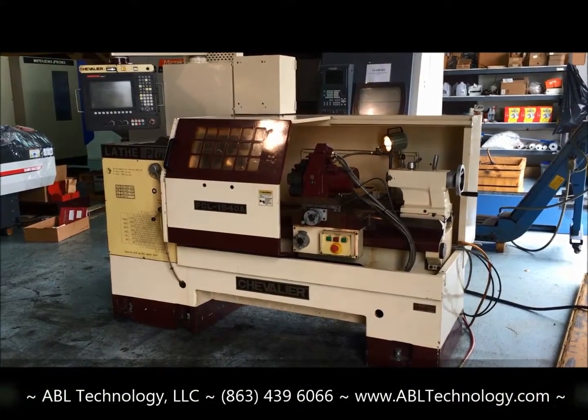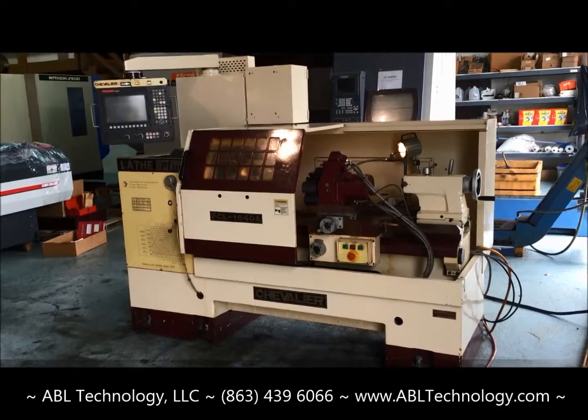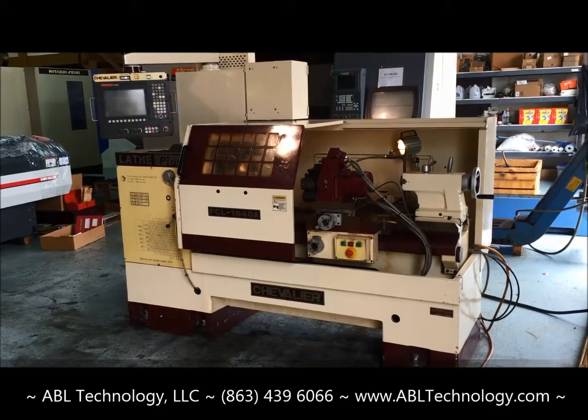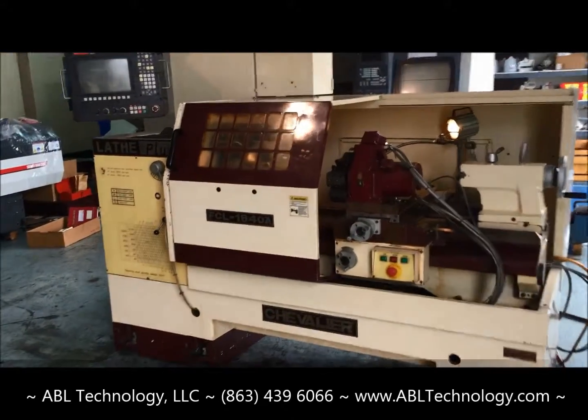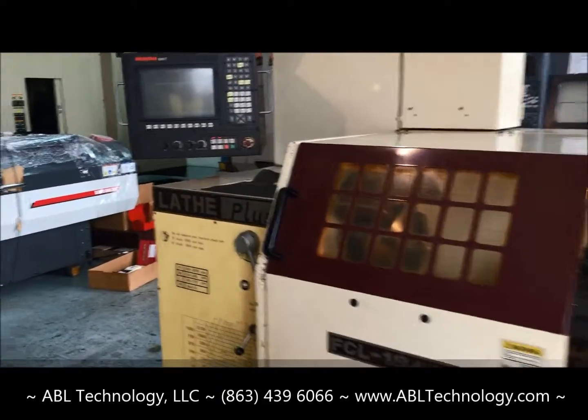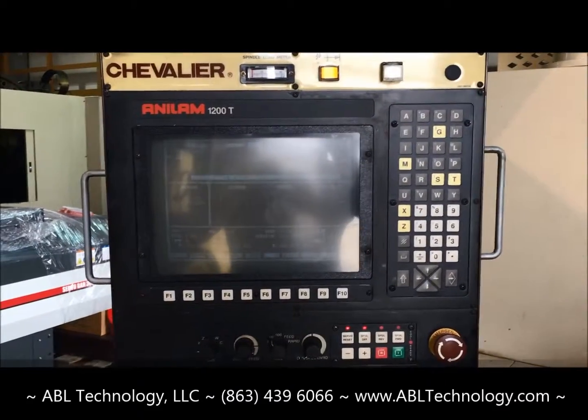1997 Chevalier, model FCL 1840A, combination teach-type lathe, CNC manual combination lathe. The machine is equipped with an Anilam 1200T series control.